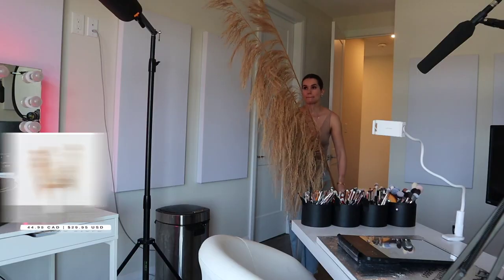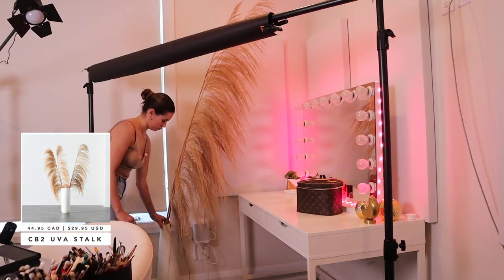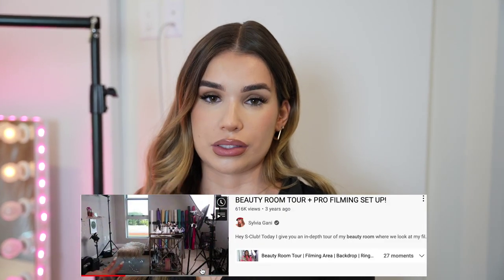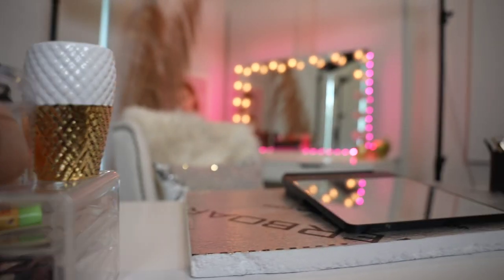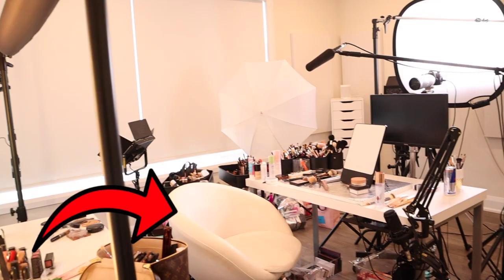Over here we have the very aesthetically pleasing trending plant that everybody is using for home decor, and then obviously I have my backdrop stand which fits perfectly here — you can just swap out the paper rolls. My equipment setup for filming hasn't really changed since my last tour, so I'll link that video below. Now for my desk area — this is where the filming magic and the makeup magic happens. I didn't change much other than cleaning it up, but I did swap out my chair.